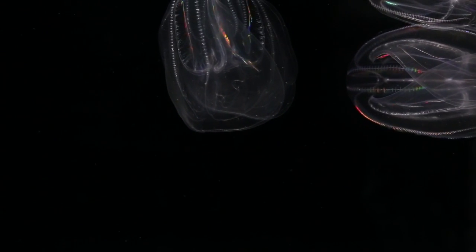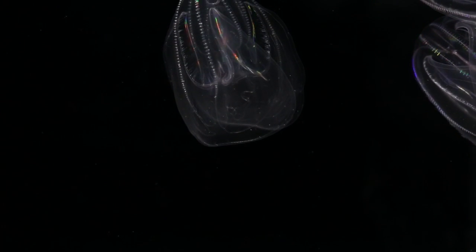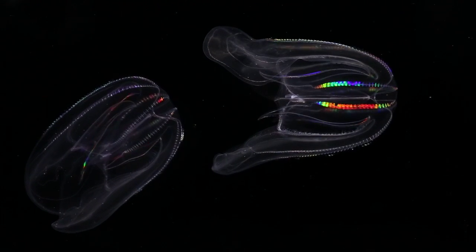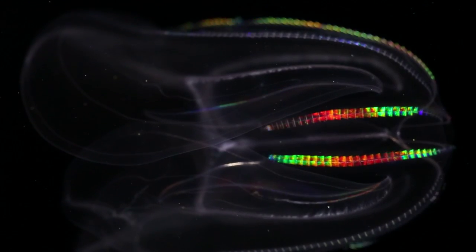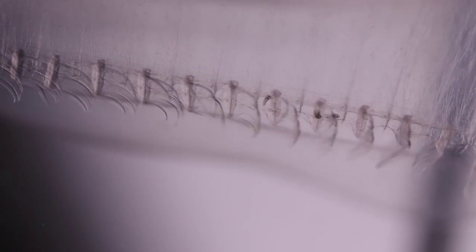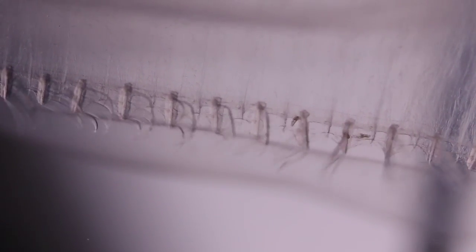Ctenophore cilia are highly modified and are arranged into specialized structures called combs that can move such a large organism. Each cilium doesn't move independently as in tiny stentor. Instead, the cilia of each comb function together as a paddle. The combs in turn are organized into rows along the body, and their motion is coordinated across the whole animal. The tightly packed cilia within each comb are crystal-like.